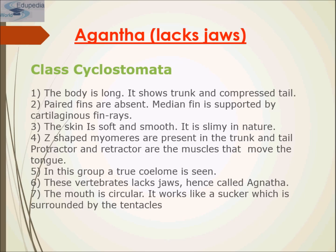Cyclostomes, although lacking jaws or paired lateral appendages, represent a very primitive stage of vertebrate development. The modern cyclostomes are highly adapted for their particular ways of life. The hagfish is a specialized scavenger and the lamprey is a parasite on other fishes.